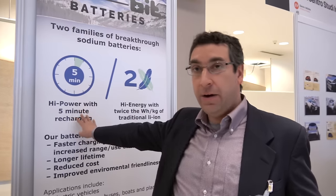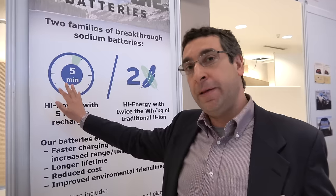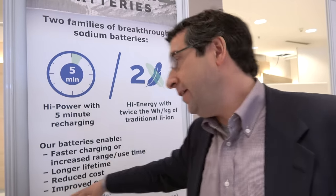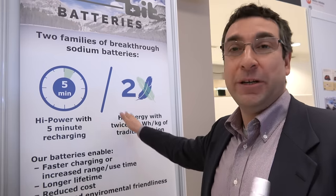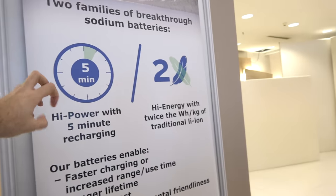With lithium-ion, in 500 or so cycles you'd expect probably 10% degradation. So there's no degradation here. The high power battery has much higher power density but about the same energy density as lithium-ion, and vice versa — the high energy battery has about the same power density but much higher energy density.